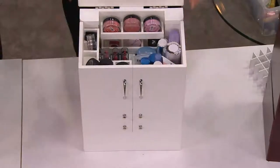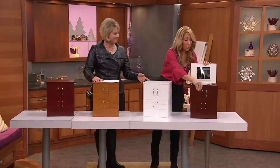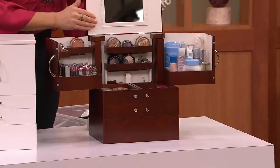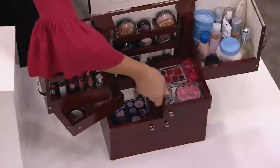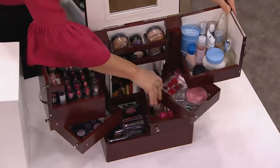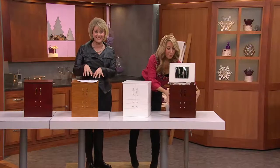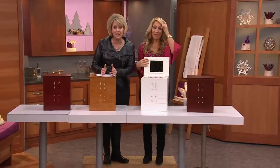I close the whole thing up and it looks beautiful — finished on all sides. Here is the walnut, showing you that every lining is that really pretty light-colored vinyl so that you can see the colors of your makeup. It just makes so much sense. When you think about how much money you've spent on your makeup, for $15 a month you can get this home. We've never put it on six monthly payments before until today.